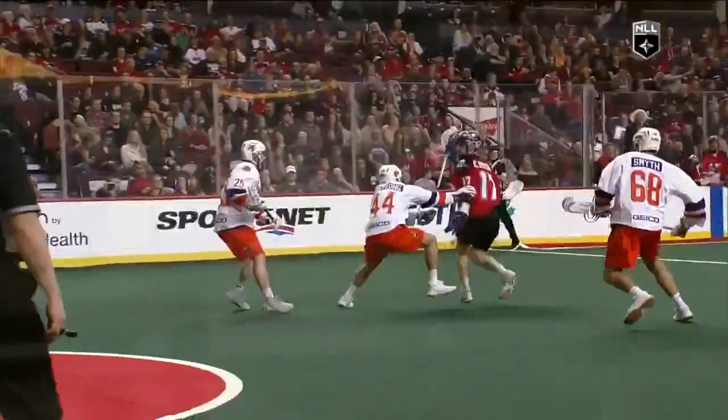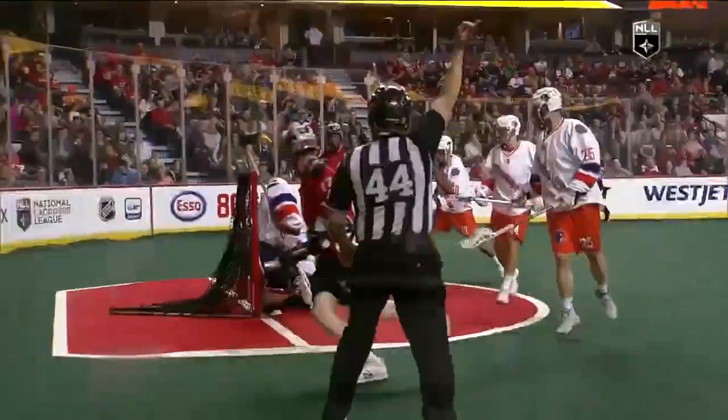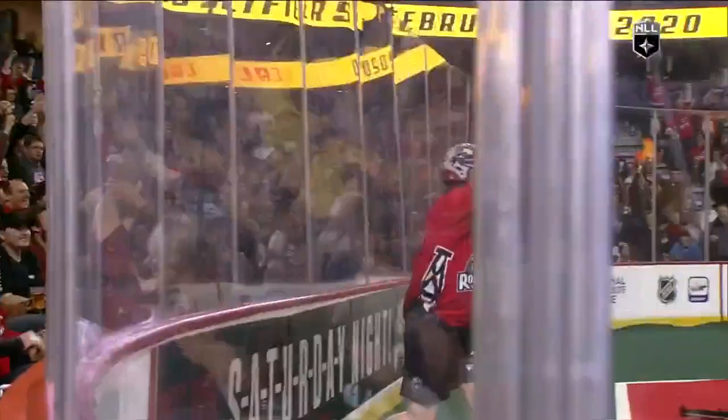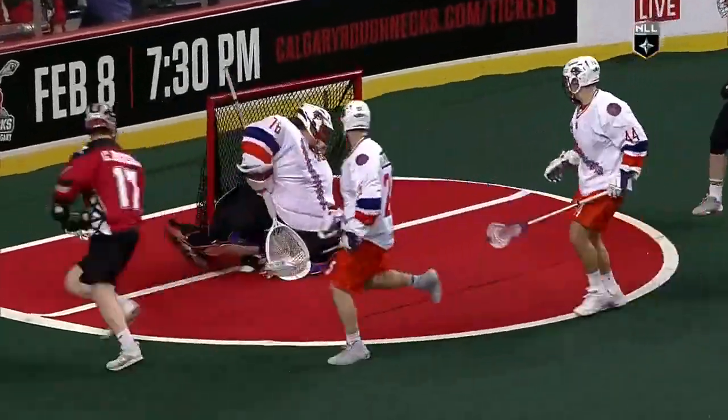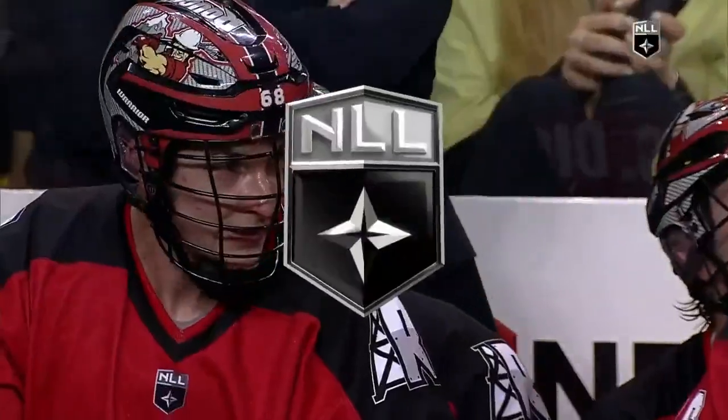Well, it looks like he just spins through three defenders here, just found that little seam. There's not a lot of players in the National Lacrosse League right now that can make plays like that, and those are special to watch.